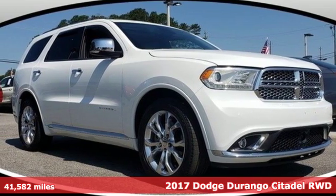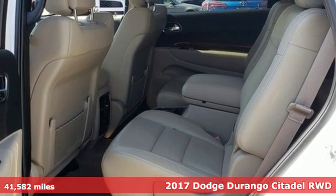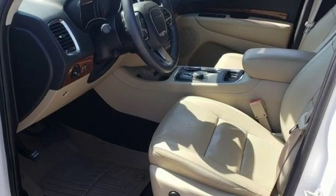It's a certified 2017 Dodge Durango. Can a vehicle be daring yet sensible? Yes, it's a Dodge. And with features like these, every drive's a pleasure.